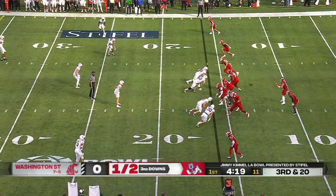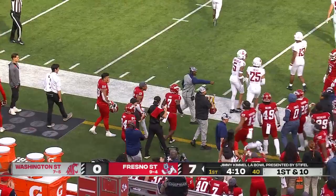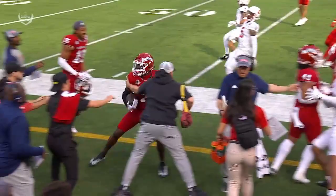They go underneath to Mims. Mims is able to get to the outside and pick it up and convert on a third and 20. Great design here on the middle screen to the running back — you get Mims, fake him out to the flat, bring him back, then you've got blockers downfield. Just a poor job there by Washington State.